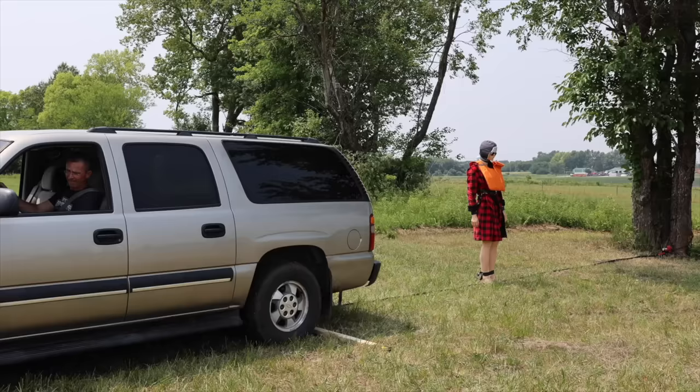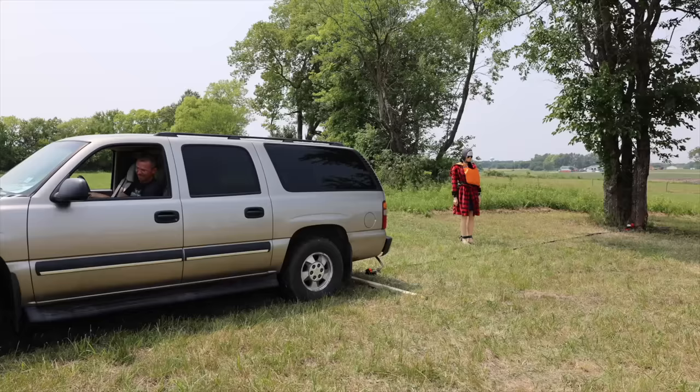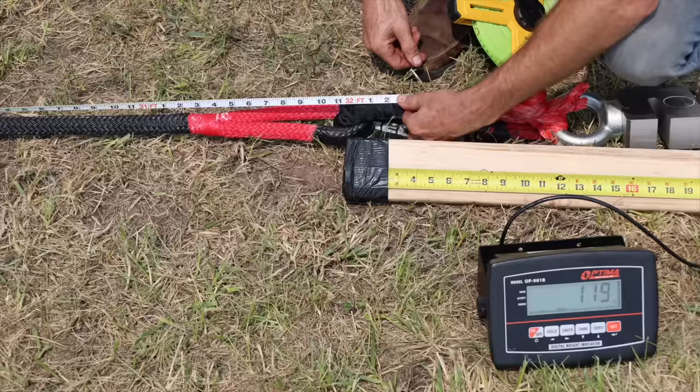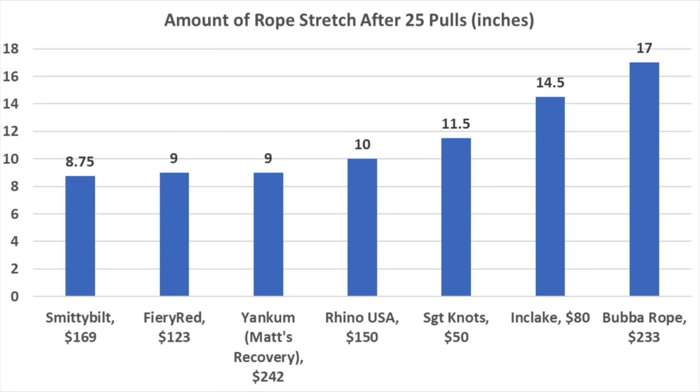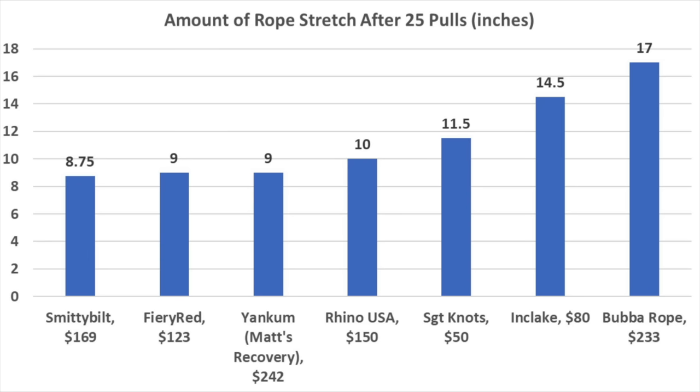After measuring which rope offers the most stretch and least shock load, I then torture tested the ropes. I connected one end to a full-size SUV and the other to a tree, backed up seven feet, then drove forward quickly to simulate pulling a stuck vehicle out of the mud. After 25 pulls, I measured the length of each rope again without tension. The Bubba rope experienced the most permanent rope stretch after 25 impacts.